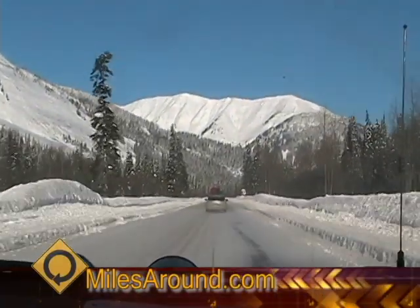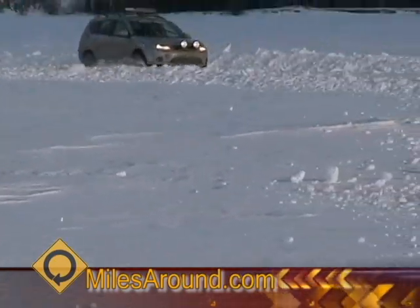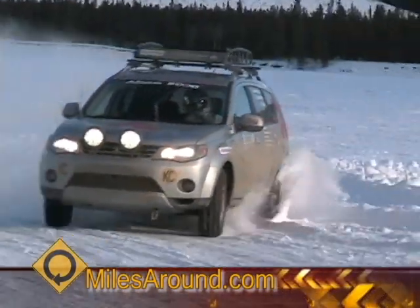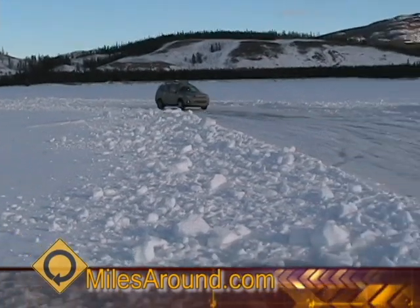We were actually driving down the Mackenzie River for 100 miles, and then we drove out nine miles across the Arctic Ocean and finally made it to our destination, which is actually the end of all roads — the northernmost point you can go in Canada and still get there by car.